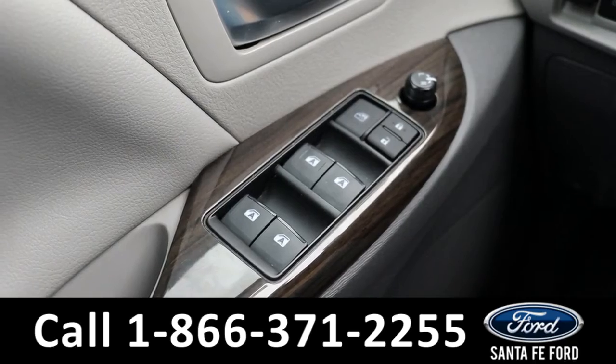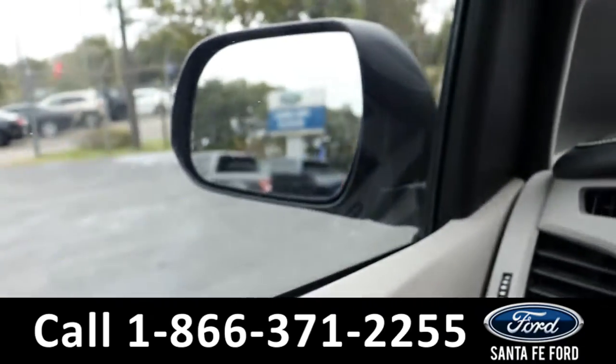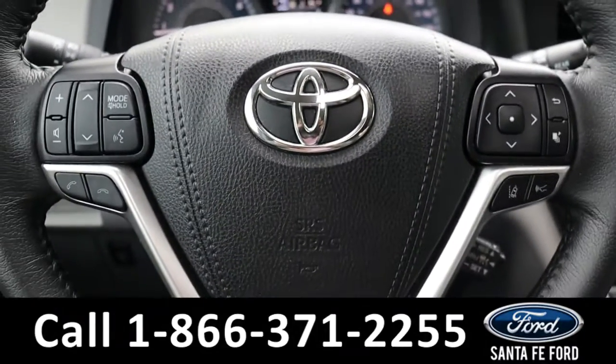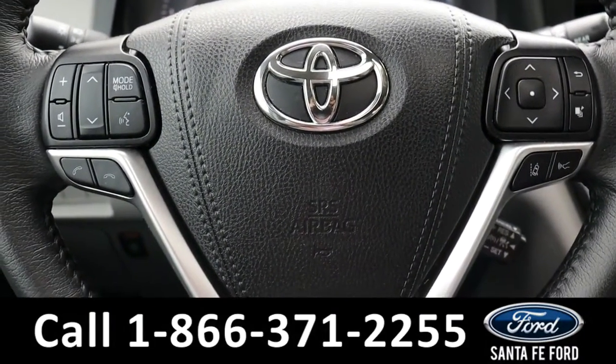This vehicle has powered windows, locks, and mirrors. Here's a view of the information display, and the steering wheel, which has Bluetooth, cruise, and media controls.